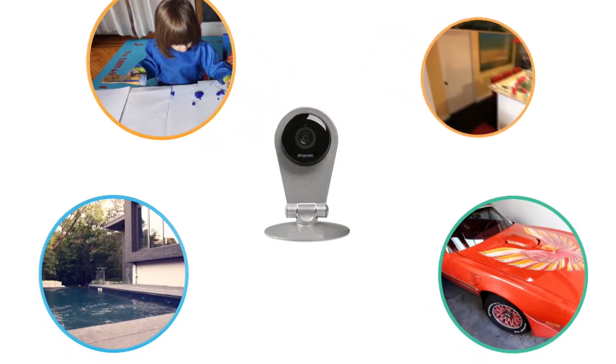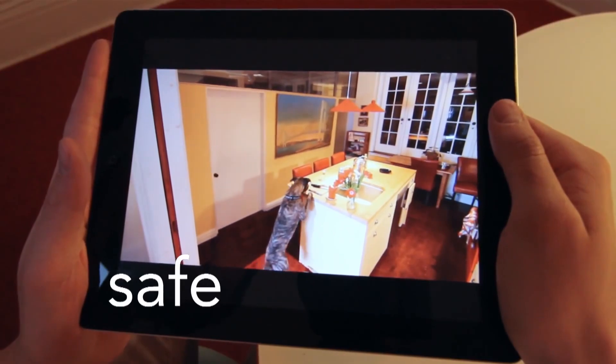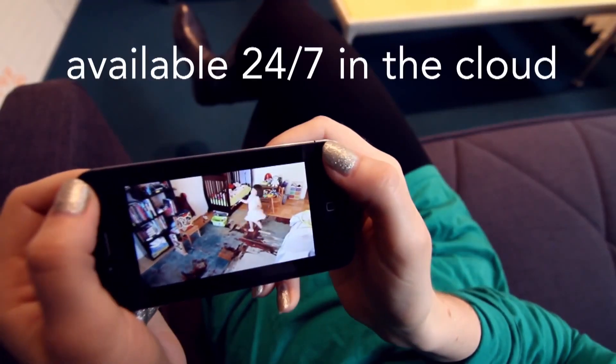I like working with AWS because in the beginning of Dropcam I actually had to pack up cameras into boxes and ship them, but we've never had to rack a server by hand. I'm Greg Duffy, I'm the CEO of Dropcam.